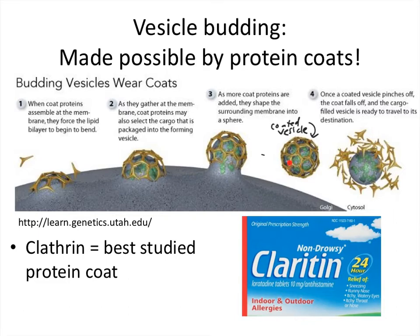The protein coat is temporary — it helps the vesicle to form initially, but then it is removed. This is sometimes called shedding of the protein coat. As a clarification, clathrin is the name of this most common protein coat, which you should know. It sounds a little like the decongestant Claritin, but it's spelled differently: c-l-a-t-h-r-i-n. That's just a way to help you remember it.